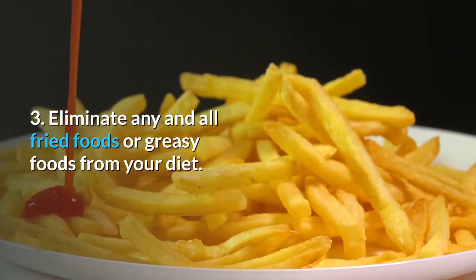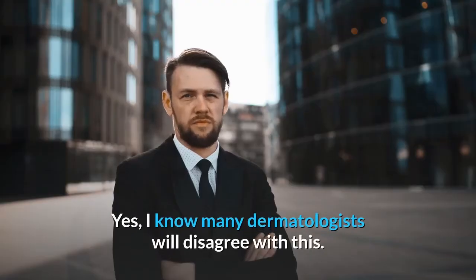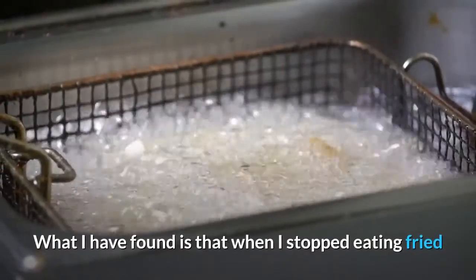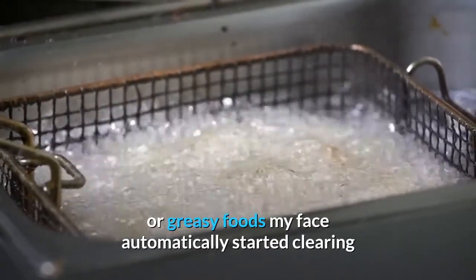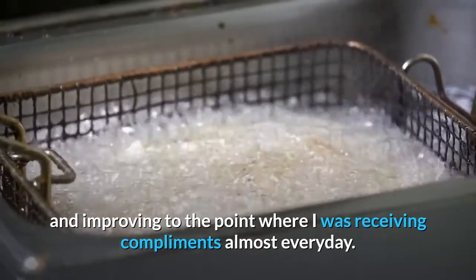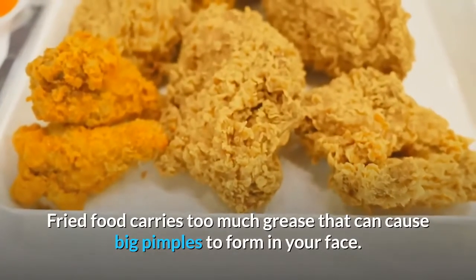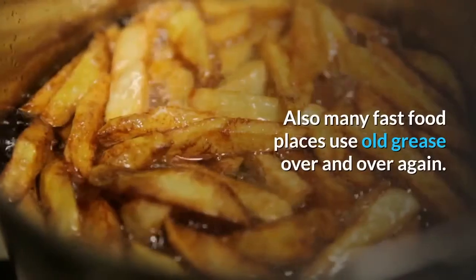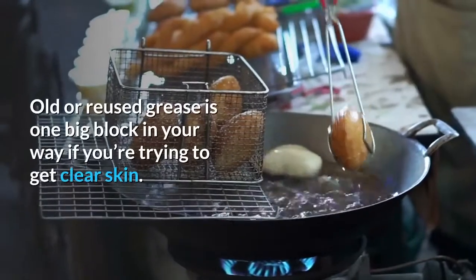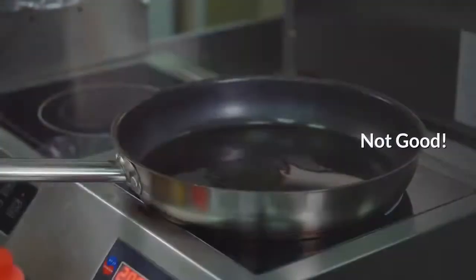Step 3: Eliminate any and all fried foods or greasy foods from your diet. I know many dermatologists will disagree with this. What I have found is that when I stopped eating fried or greasy foods, my face automatically started clearing and improving to the point where I was receiving compliments almost every day. Fried food carries too much grease that can cause big pimples to form on your face. Also, many fast food places use old grease over and over again. Old or reused grease is one big block in your way if you're trying to get clear skin.